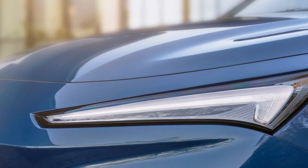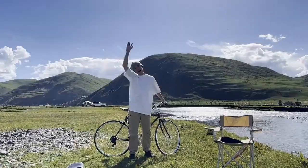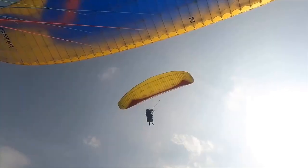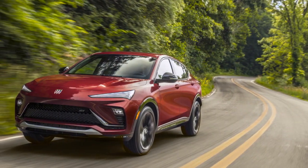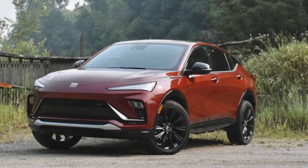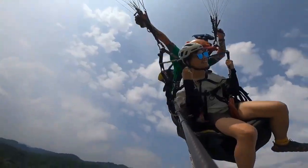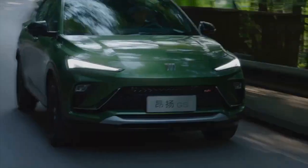4. Cargo Space with Hybrid — in the hybrid configuration, the Envista's cargo space might be somewhat limited due to the space taken up by the battery pack. 5. Intense Competition — the luxury SUV market is highly competitive, with many well-established brands vying for customers, making it a challenge for the Buick Envista to stand out. The performance of the 2024 Buick Envista is a crucial aspect of its appeal, offering a balance between power and efficiency to cater to a variety of driving preferences.